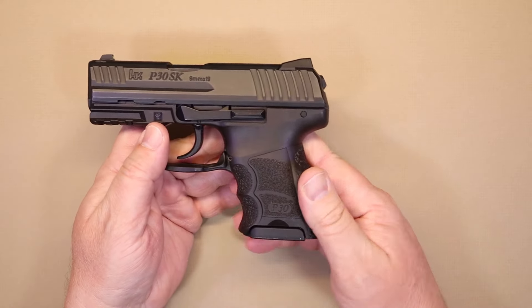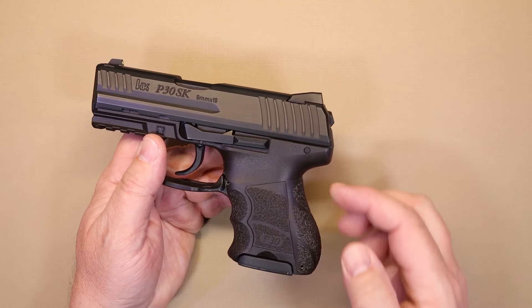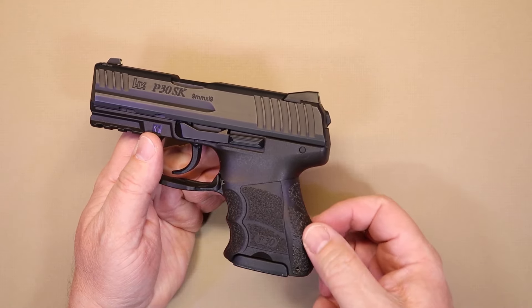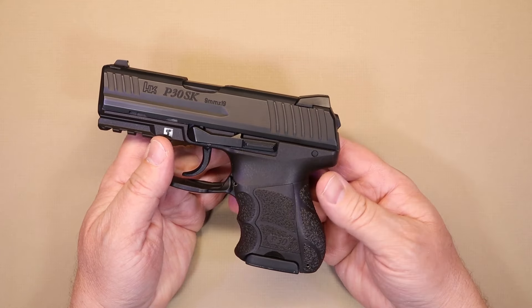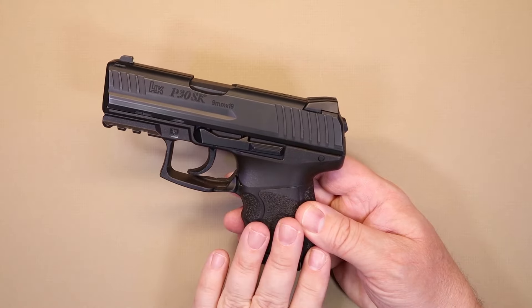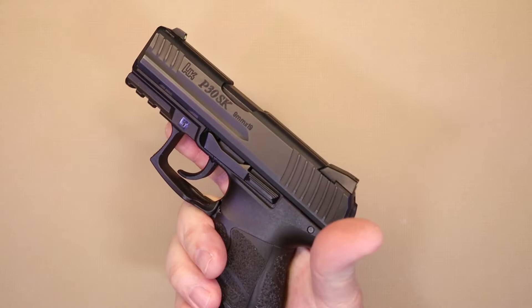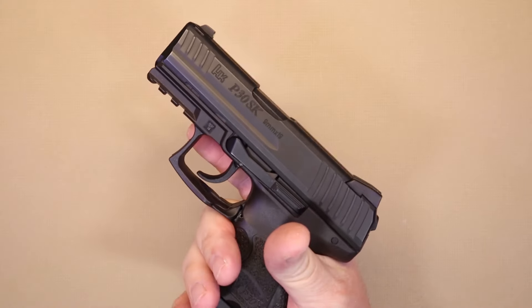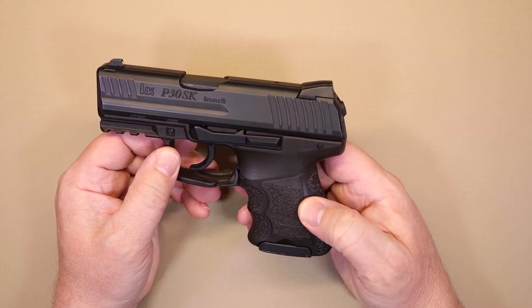I like to be able to hold my firearm, index the trigger, and when I need to get off the trigger I can just drop right in very easily. The ergonomics of this P30-style grip — you've got finger grooves and plates that can be removed to make it wider and thicker — is a good thing because hand sizes vary. With the medium back strap, this gun is almost like it was made for my hand. I really like it.